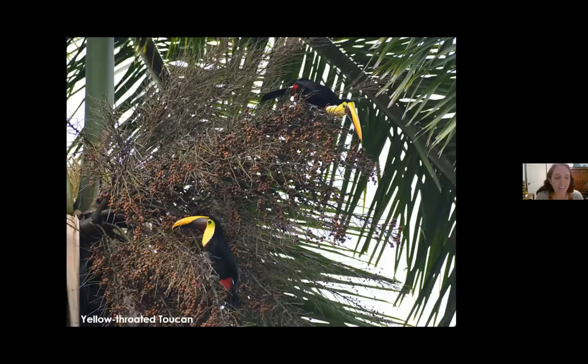We saw more toucans in the Osa — a different species, the yellow-throated toucan. Just about every day we saw them in various trees around our eco-lodge, munching on berries from palms. Again, just a very striking bird — toucans are so beautiful.